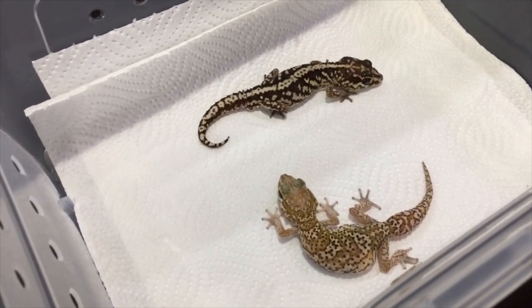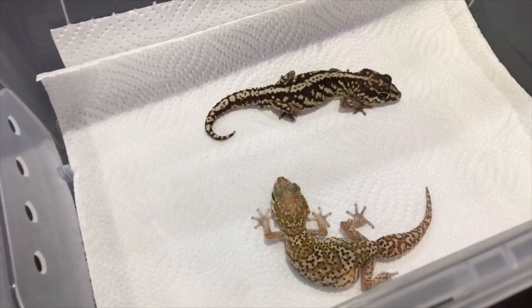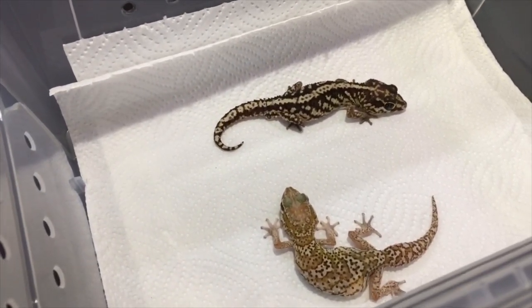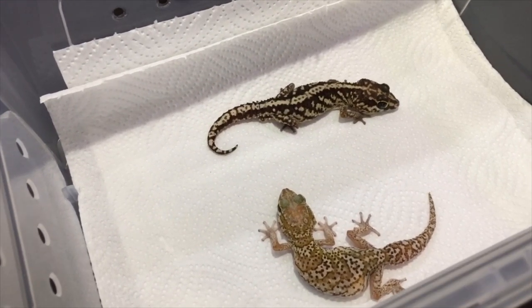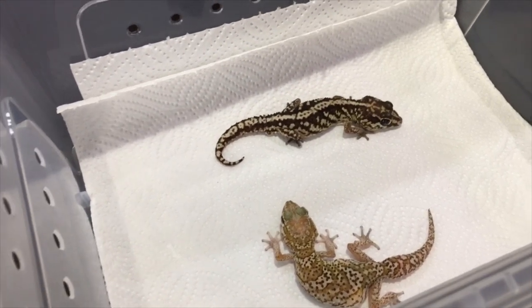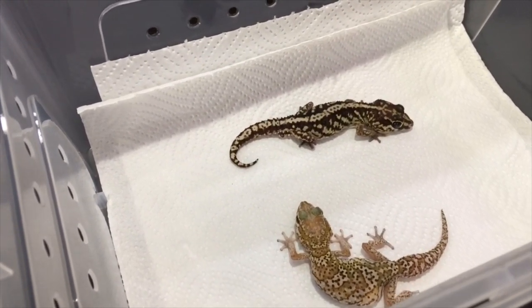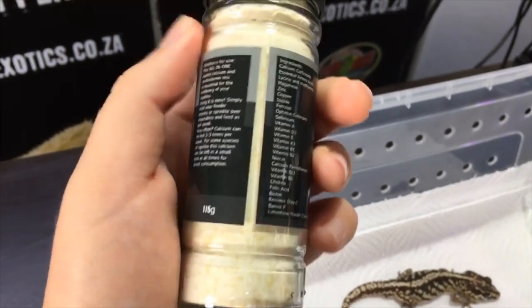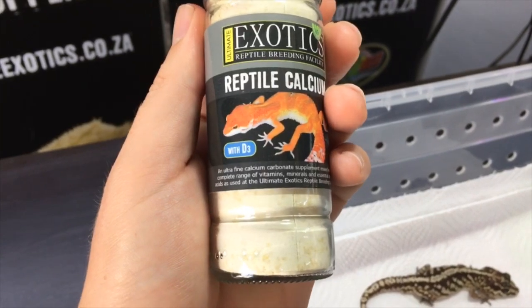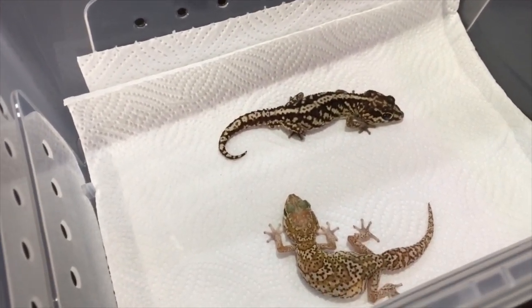The care of these geckos is very similar to how we keep African fat tail geckos. They are exclusively insectivorous, so we feed them a diet of mealworms and crickets. You can also feed them roaches and smaller superworms — just don't feed them meals that are too big. It's very important, especially for females since they produce a lot of eggs, that you have a good calcium supplement with vitamin D3, which contains reptile calcium and a whole list of added vitamins.